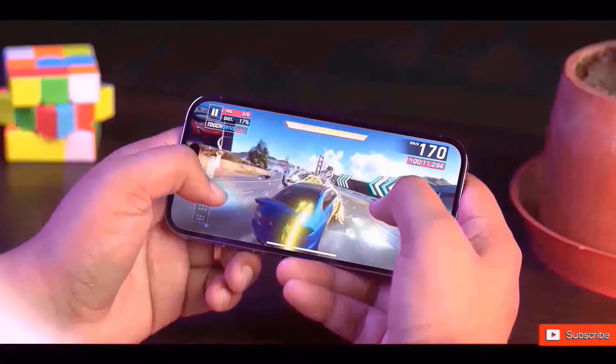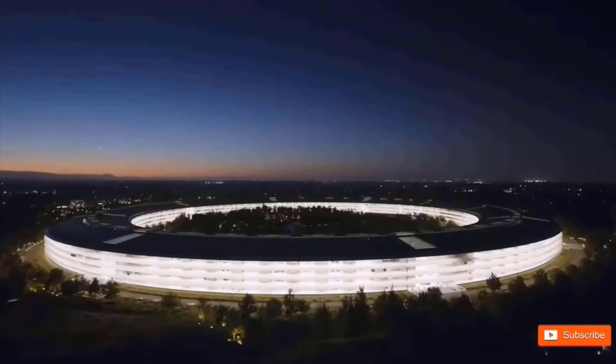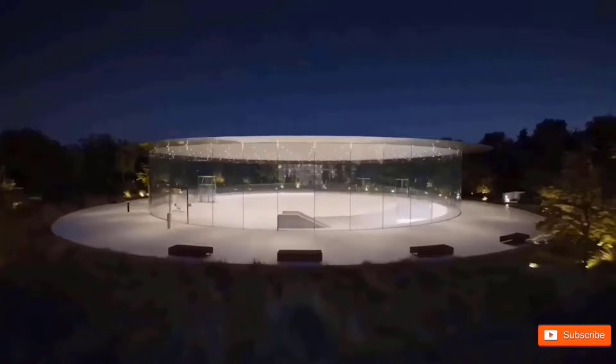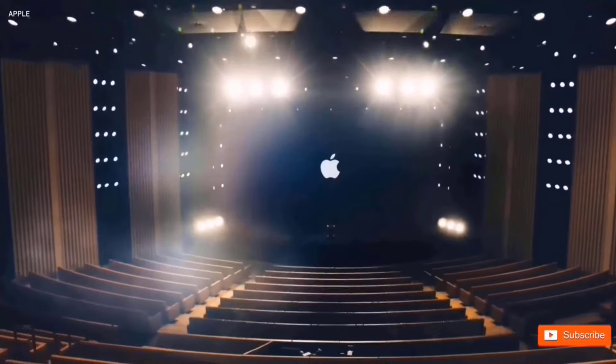It is powered by a 3,561mAh battery with 30W rapid charging. It is expected to launch in September 2024 for around $850 and will, of course, ship with iOS 18.